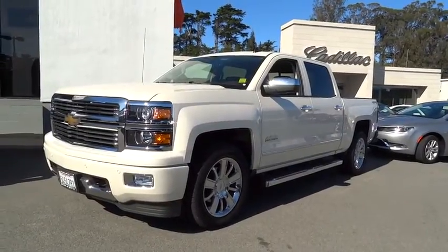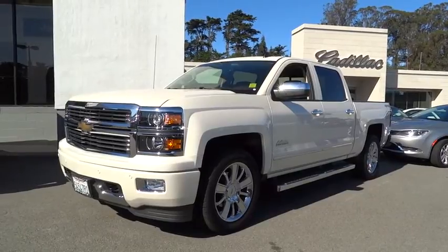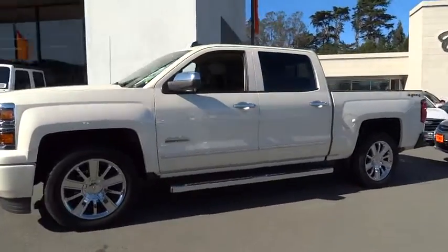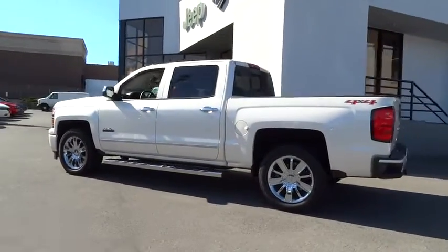The 2014 Silverado 1500. The Chevy Silverado 1500 has the lowest cost of ownership of any full-size pickup. This vehicle has less than 6,000 miles. Here are some of this vehicle's great options.